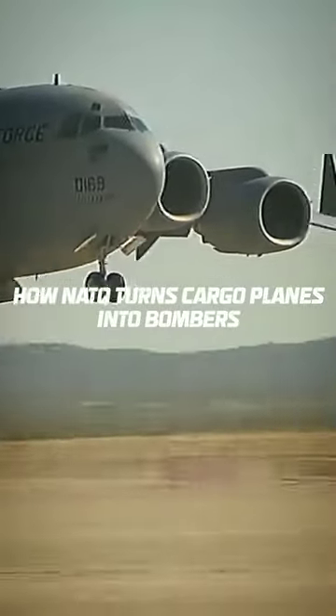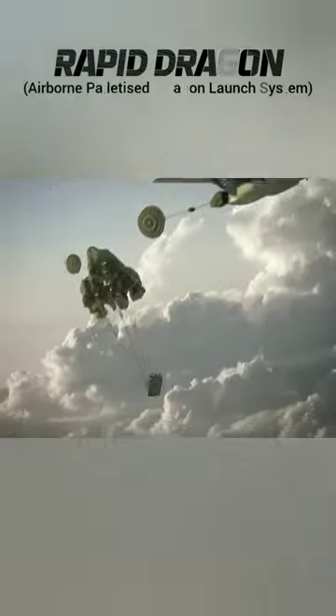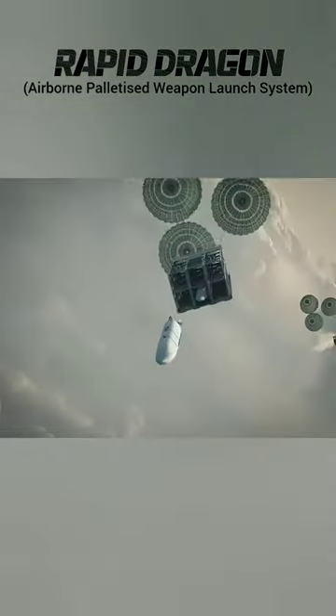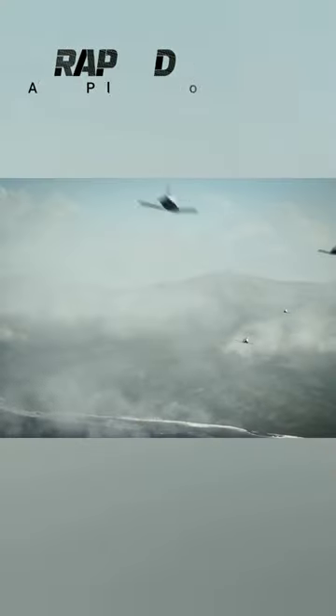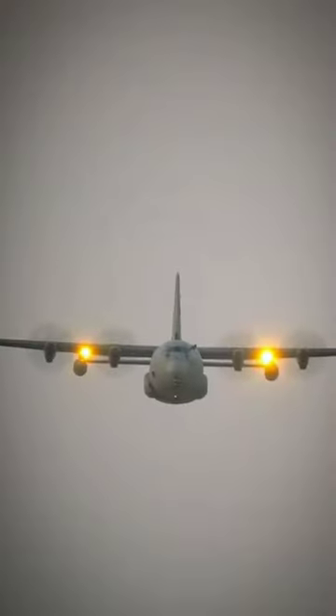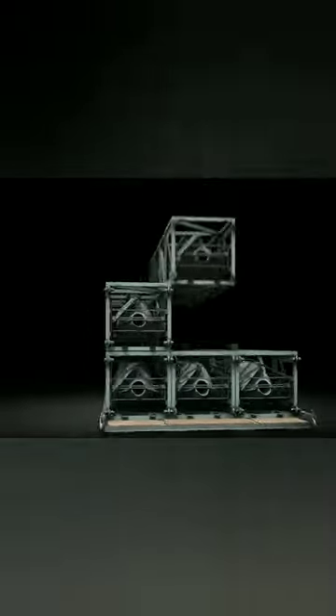Let me tell you the genius technique NATO uses to turn cargo aircraft into bombers. This is Rapid Dragon — an airborne palletized weapon launch system developed by the U.S. Air Force and Lockheed Martin. This method allows cargo aircraft like the C-130 and C-17 to carry and deploy Rapid Dragon pallets without modifications.